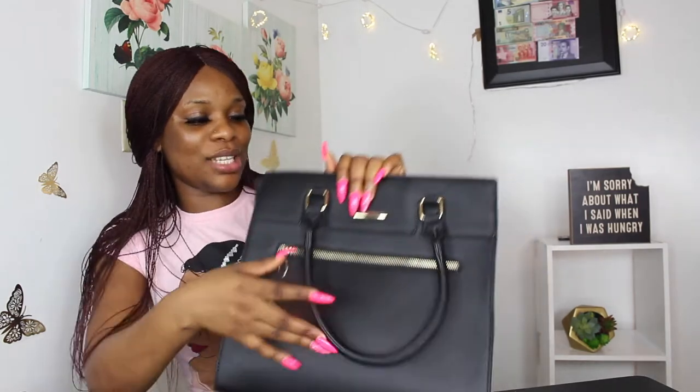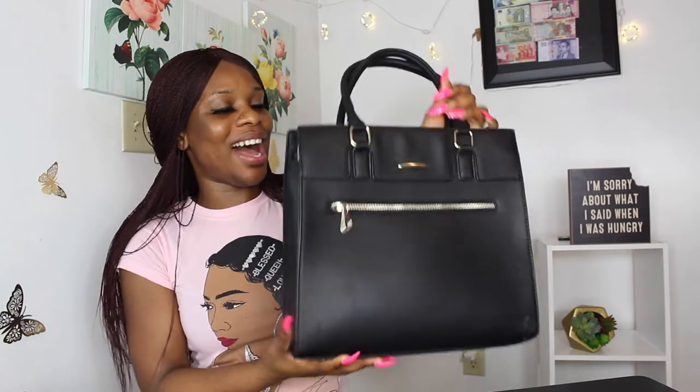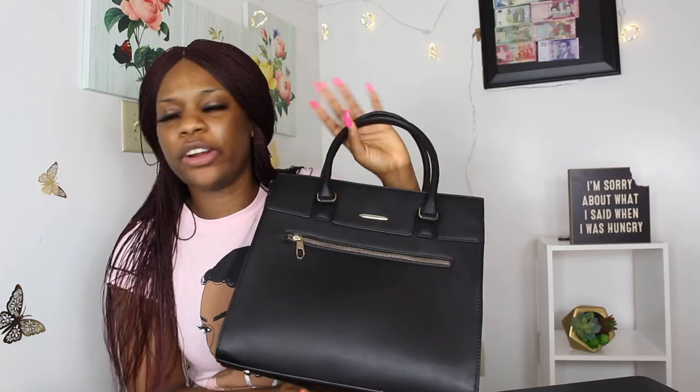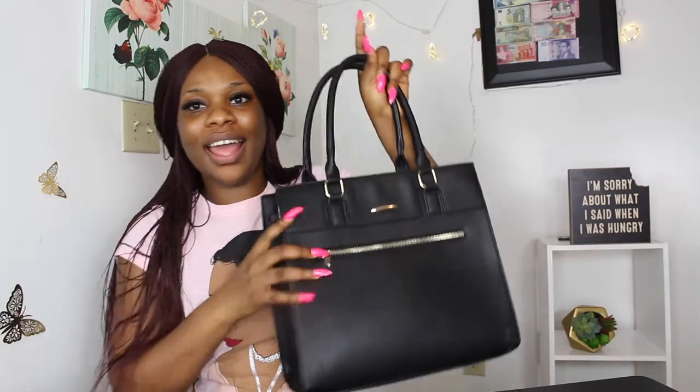Another black bag, guys! This is one of my all-time favorite black bags — very classy, very elegant, very glamorous. I got this bag from City Trends. If you have City Trends in your area, you guys need to go check out their bags — they have really cute bags that last a long time. I've been shopping at City Trends for a long time, especially for bags, and they have not disappointed me. I think I got this one for about $35 to $37. Even though it's not designer, you still wouldn't know.